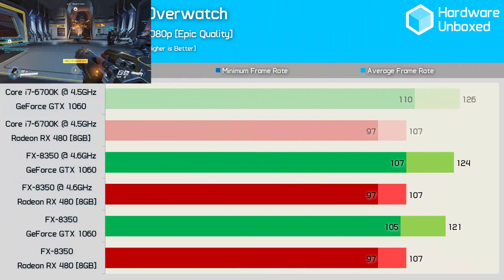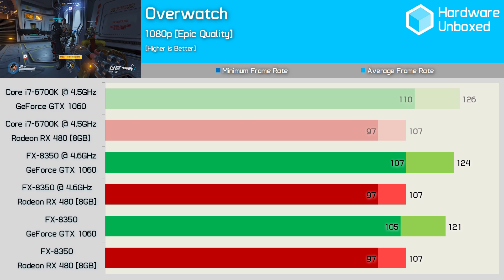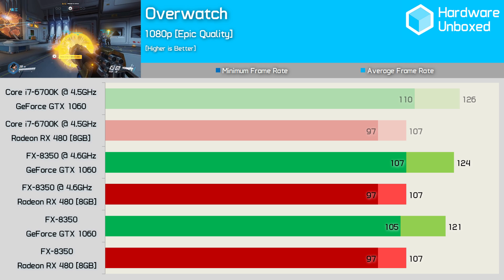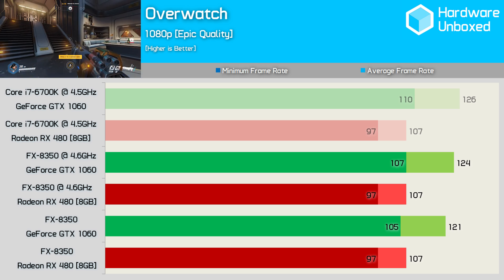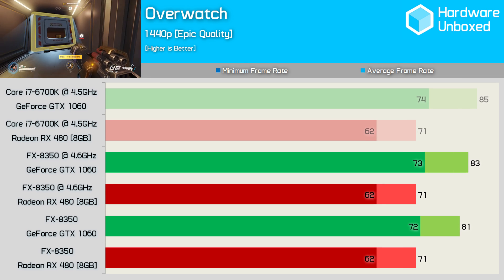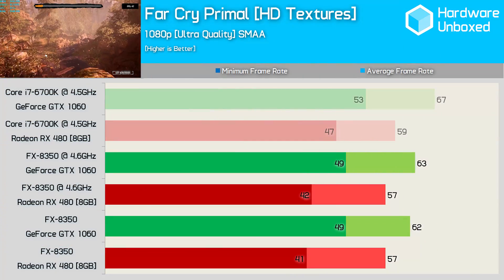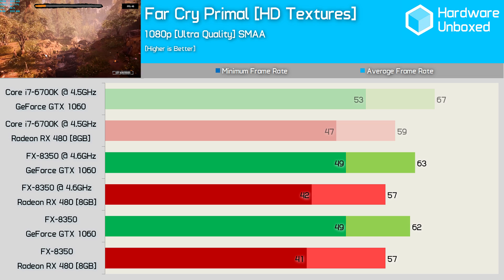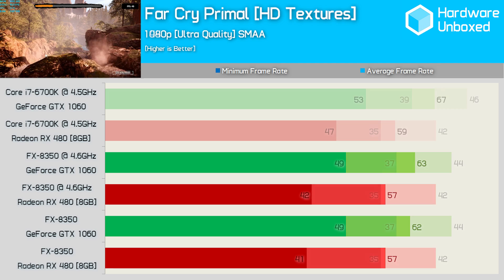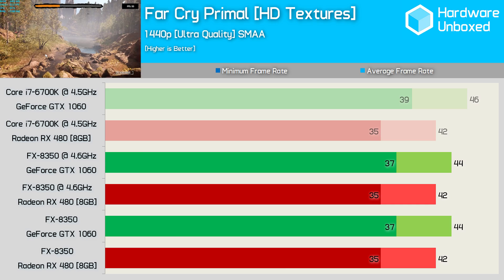Overwatch does a good job of utilising a fair number of CPU cores, so despite benchmarking with two teams full of AI controlled bots, the FX8350 does rather well. We see virtually no difference between the 6700K and FX8350 with either GPU, and naturally we also find no difference at 1440p. Far Cry Primal is another predominantly GPU bound game, and therefore the FX8350 provides similar performance to the 6700K with these GPUs — the same is true at 1440p.